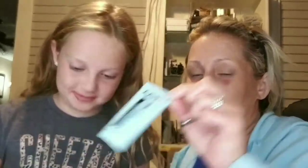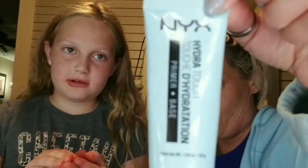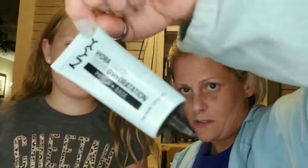That's a primer. What are we using here? You've got to tell the people what we're using. We're going to use the NYX Hydra Touch Primer. Looks like this.